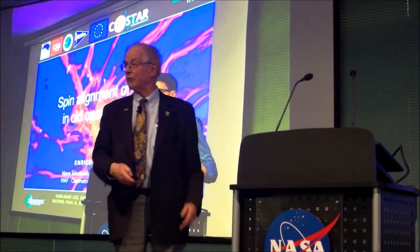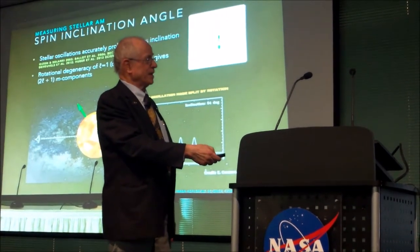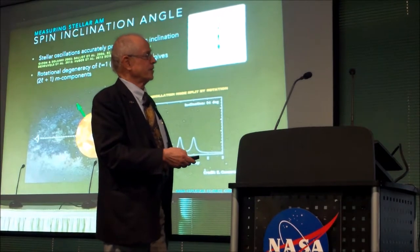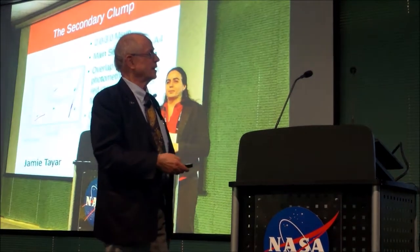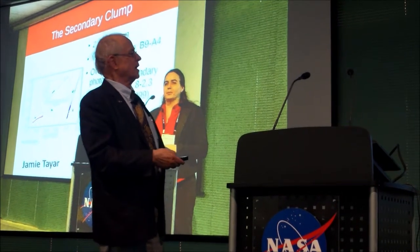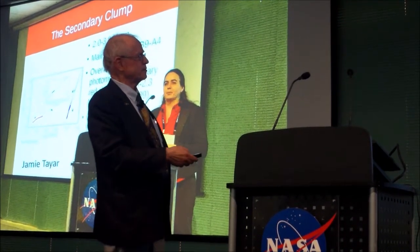This is interesting: rotation down inside the star. I love this movie of how the mode splitting tells you about the rotation in the core. And how about comparing that to the rotation at the surface? Well, they don't agree very well. The core rotates more rapidly than the surface.